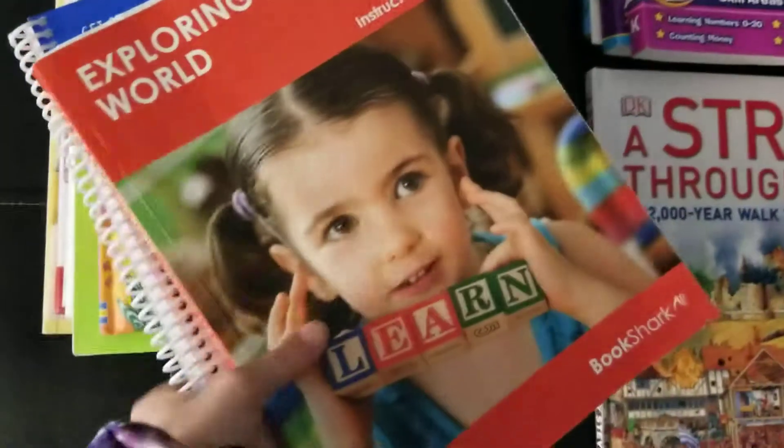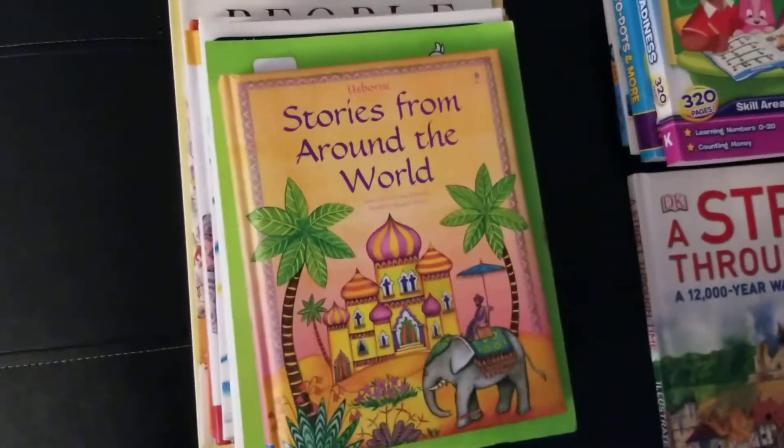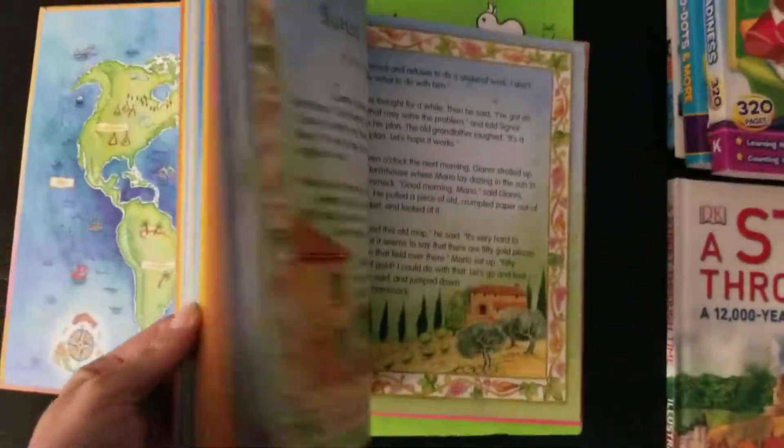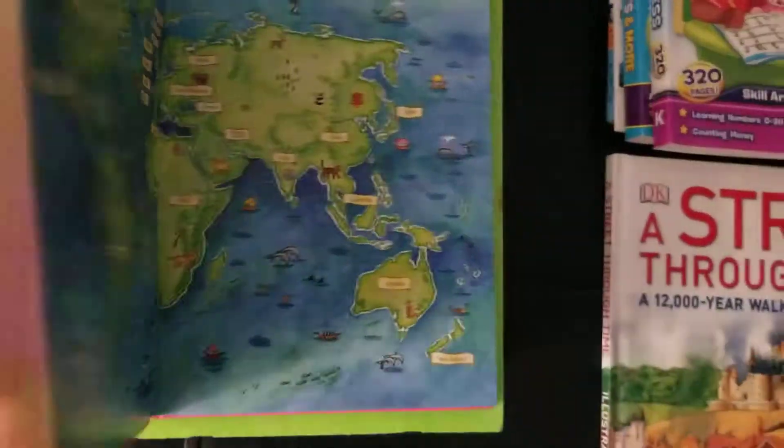Pre-K is pretty easy. We are doing Stories from Around the World — a pretty cool book. We read a whole bunch of stories, some I didn't know, but they're told in a pretty interesting way.